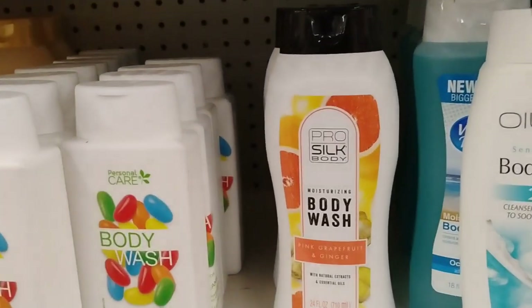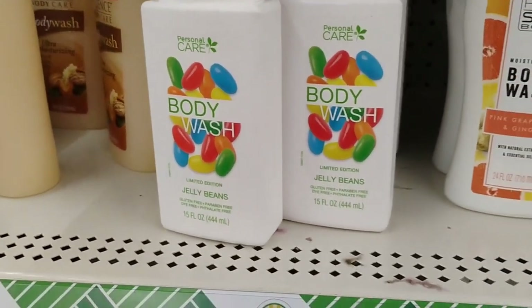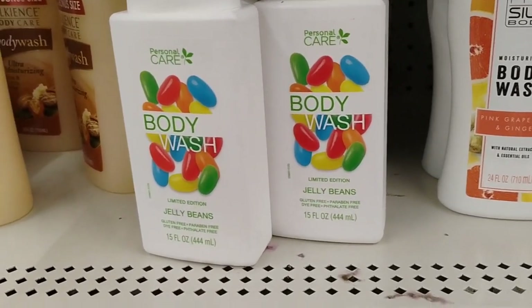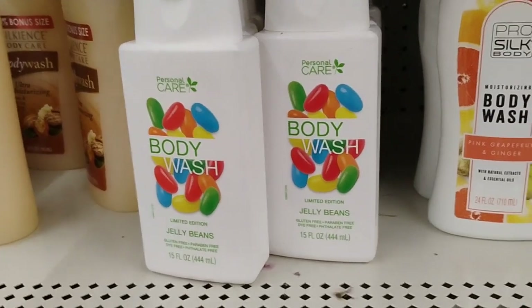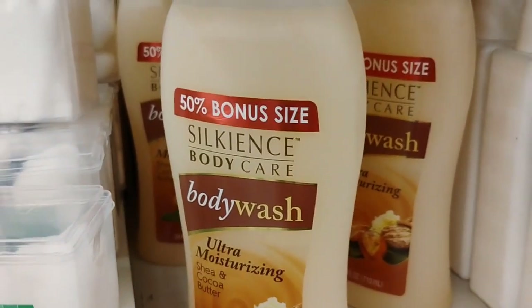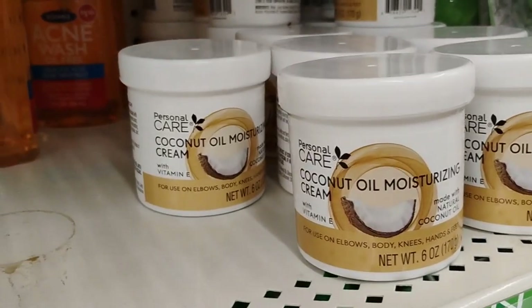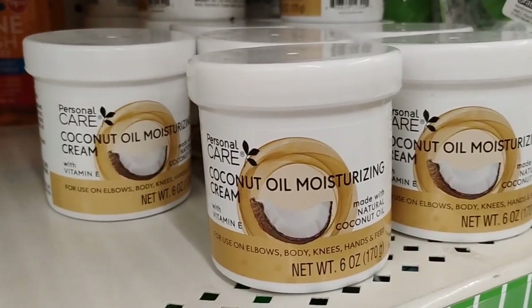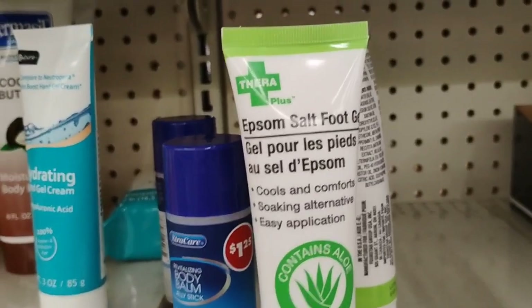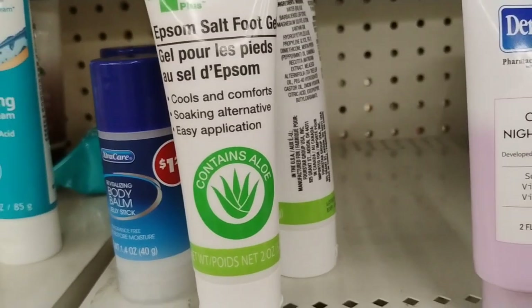They also have this body wash. Now we done been through this already with the body wash — the jelly beans. The jelly bean ones smelled okay, but the other ones from personal care smelled really, really good. These don't smell as good, but what about this — the Ultra Moisturizer in Shea and Cocoa Butter. How do you guys feel about the Coconut Oil Moisturizer with Vitamin E made with natural coconut oil? They also have this Epsom Salt Foot Gel — cools and comforts, soaking alternative, easy application.